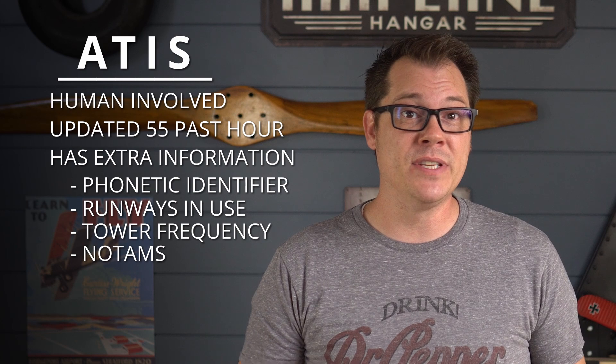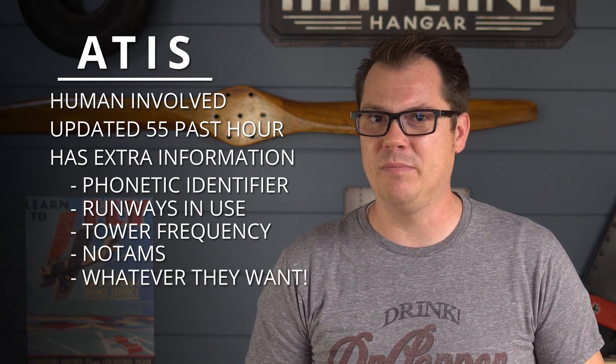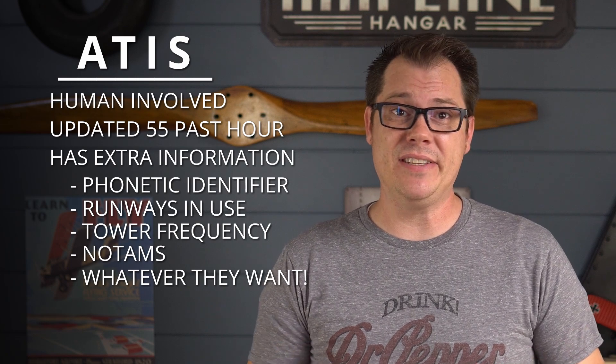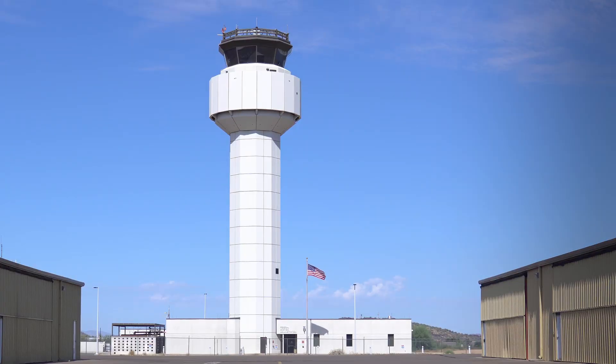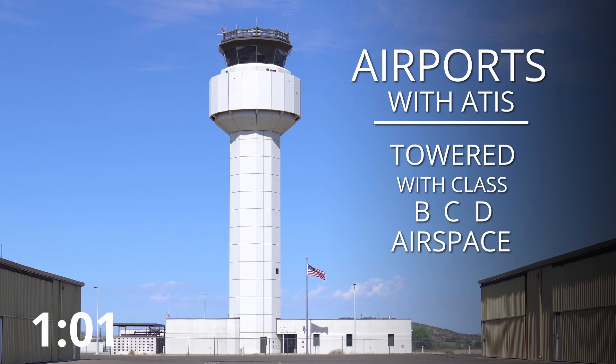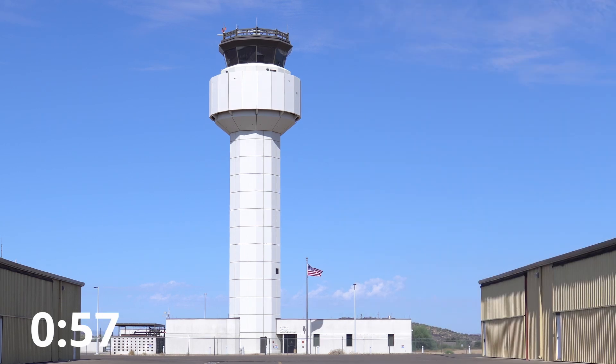Because it's human generated, additional information beyond the weather — like the phonetic identifier, runways in use, frequencies to contact tower, NOTAMs, and other information that tower thinks is important — can be included in this report. That's why the ATIS report is considered the gold standard. Not all airports have ATIS; they're typically found at towered airports in Class B, C, and D airspace. But the weather portion of the ATIS is read from an automated weather system, which we'll get into right now.